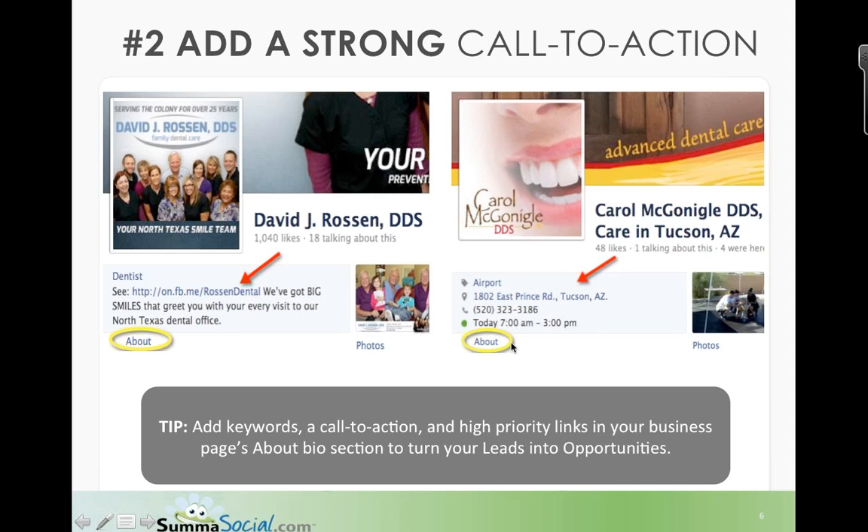When you treat patients or prospects on Facebook as you do your offline patients, fans perceive you as trustworthy and they have an immediate sense of the value you can provide. A flash promotion via a link can help you gain a loyal client at minimal expense compared to traditional marketing. So kind of think of Facebook, especially in this area, as like your waiting room — an extension of your waiting room. Fans will immediately understand how you can help them.